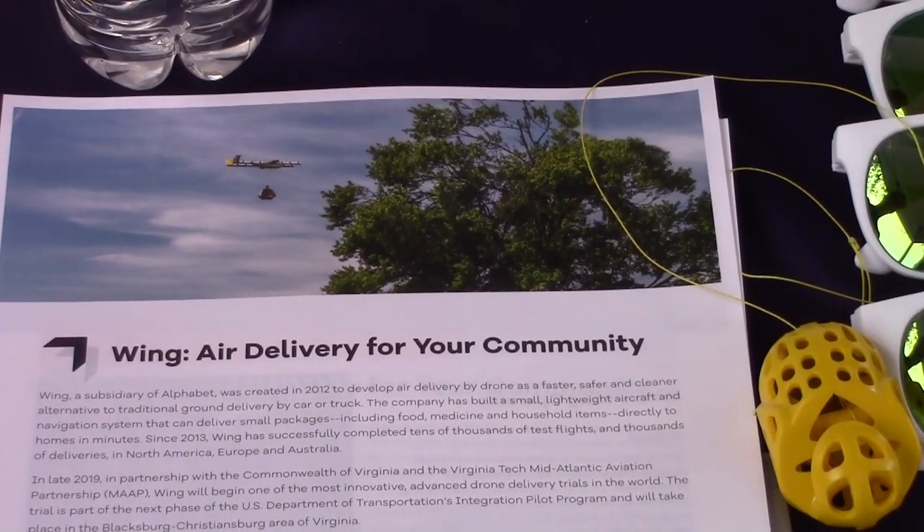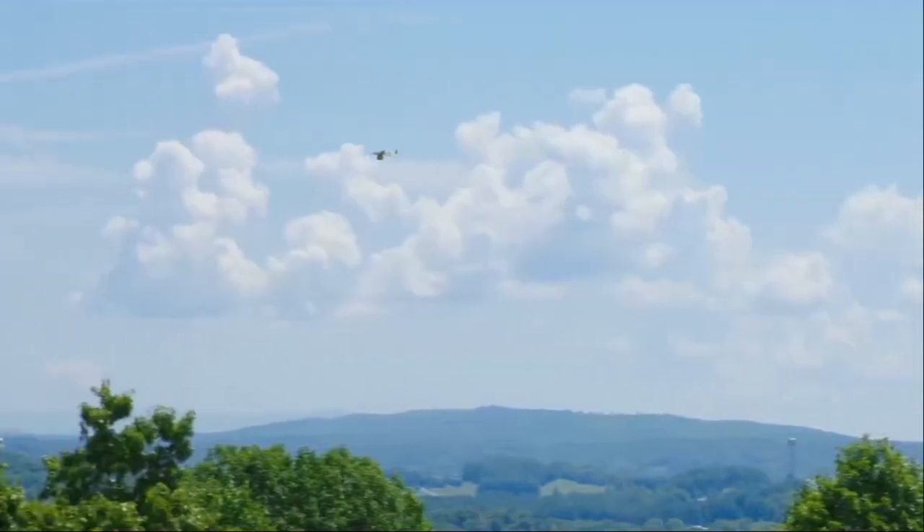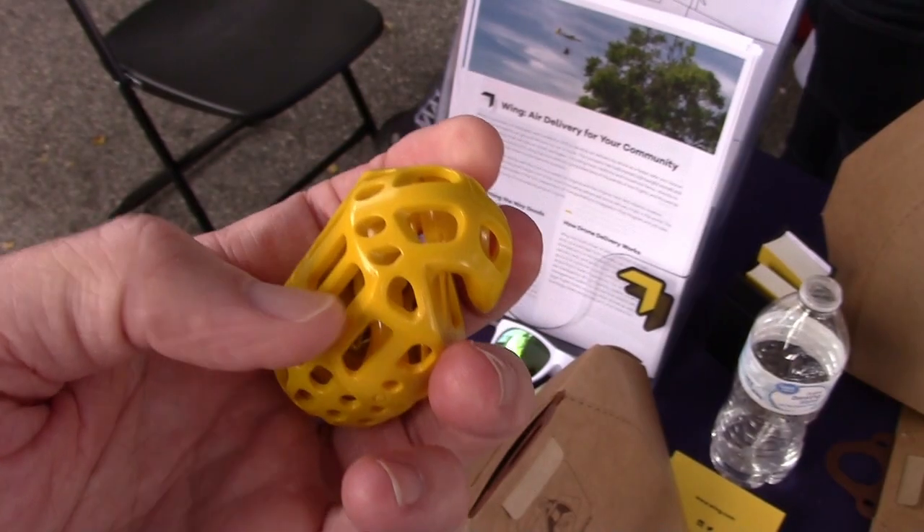My name is Jonathan Bass. We've been working with Virginia Tech since about 2016. They're one of the leading drone researchers in the United States and around the world, and testing delivery here. And so now we're planning, as an extension of the Integration Pilot Program, a trial in Christiansburg this fall.